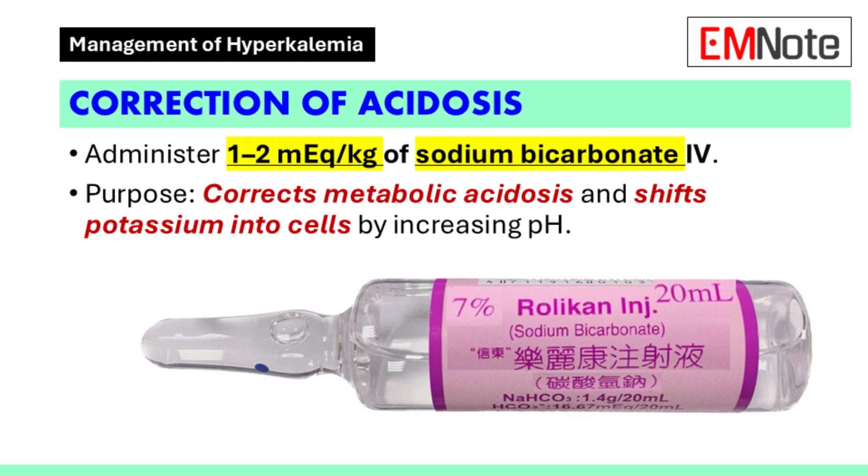Metabolic acidosis can exacerbate hyperkalemia by promoting the release of potassium from cells. To correct acidosis, administer 1–2 mEq per kg of sodium bicarbonate intravenously. Sodium bicarbonate increases the extracellular pH, which helps shift potassium into cells and reduces its concentration in the blood.